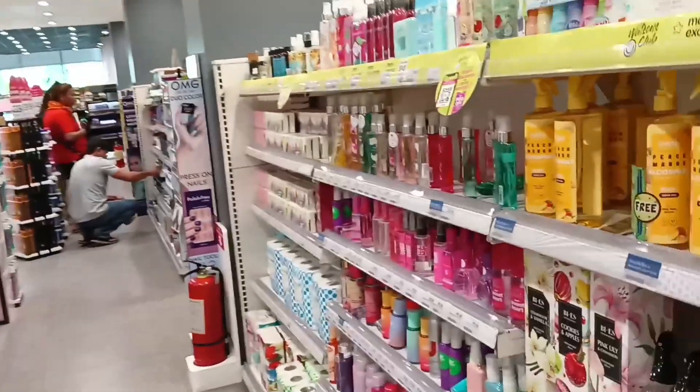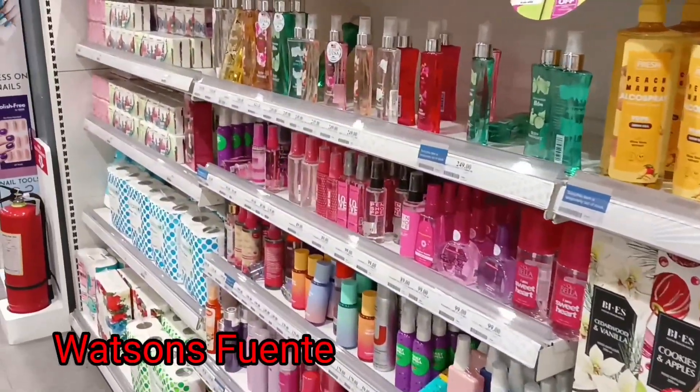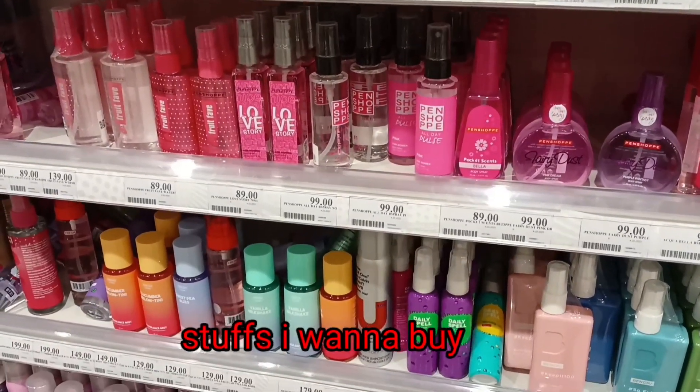Hello guys, we are here now at Watsons. So today for this video, I'm going to do a tour and show you the prices and the things that I want to buy.